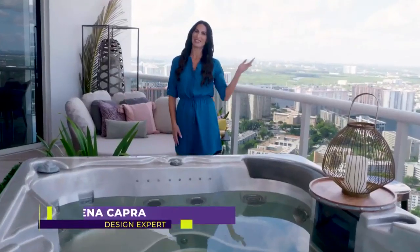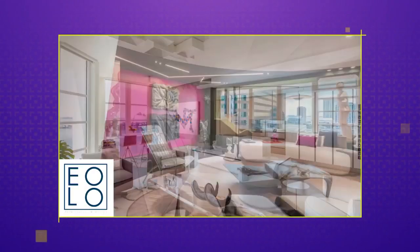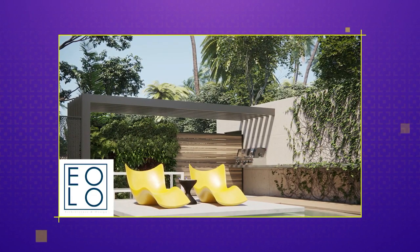These amazing penthouse views make for the perfect vacation home. I'm Sandra Diaz Velasco, I'm an architect and interior designer originally from Colombia. My company's name is Iolo Design — we specialize in high-end residential, hospitality, and commercial projects.